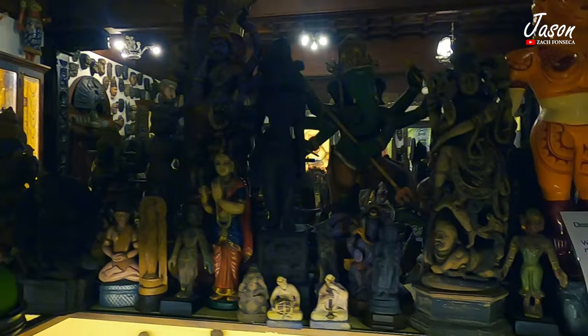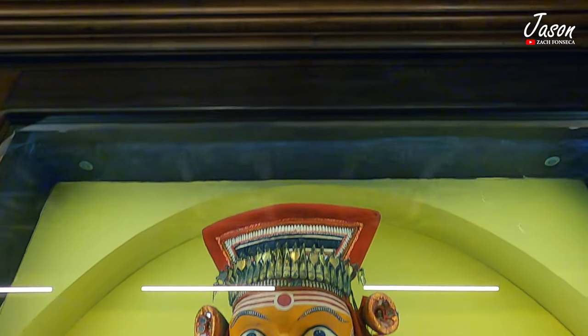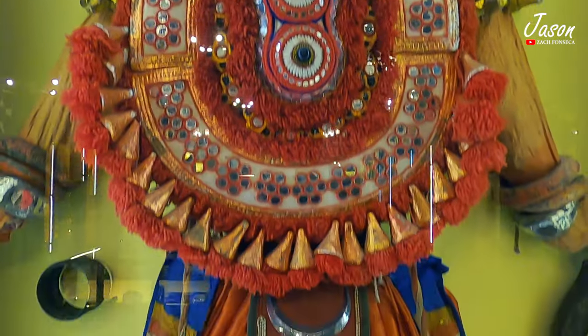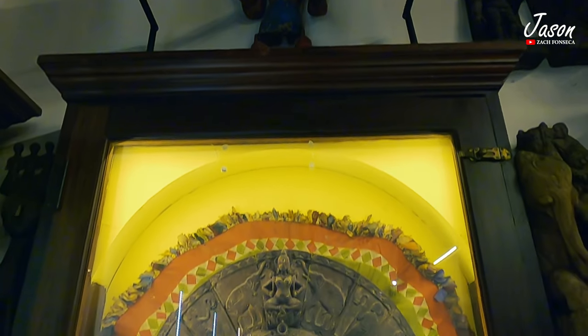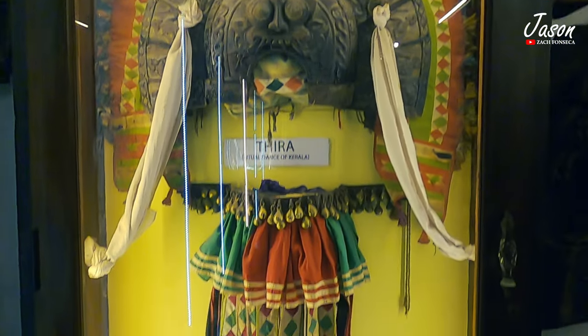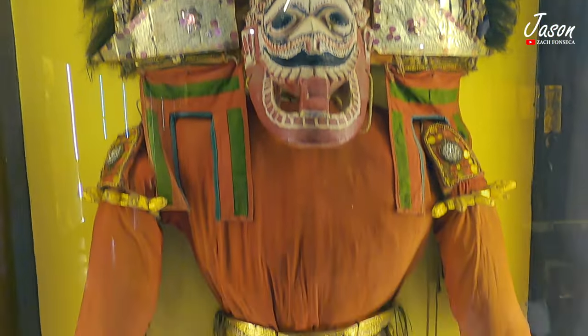The museum occupies the largest ethnic collections of more than 6,000 artworks. There are costumes of dance forms like Mohiniyattam and Dayam, antique properties including the oldest Bible, old writings, instruments, antique chairs, and more.